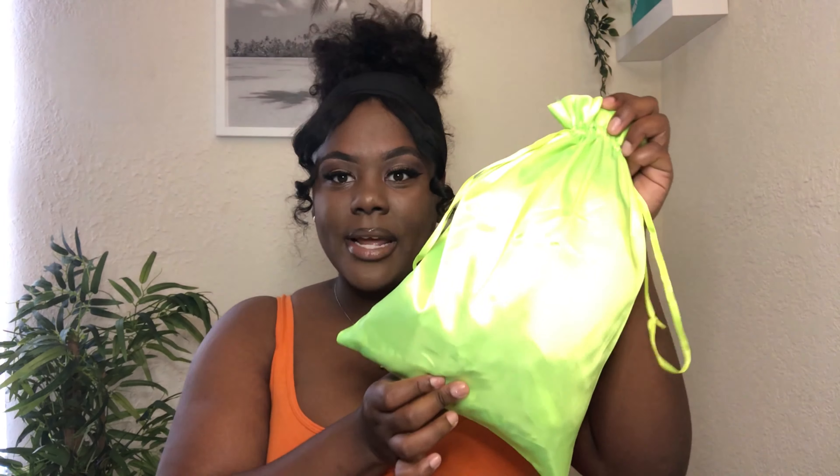So this is what the hair comes in — just a cute little dust bag or hair bag, whatever you want to call it. It's bright green, very cute. I'll be keeping these bags for travel or storing wigs. After you wear the bundles I feel like there's no point returning them to the bag, but I like using these bags for my wigs.